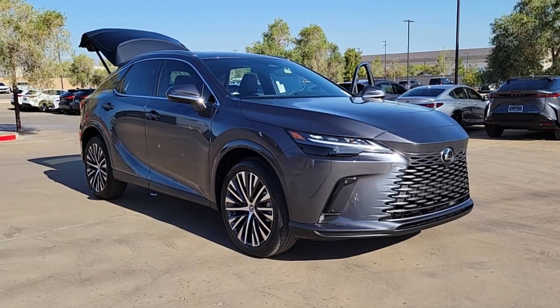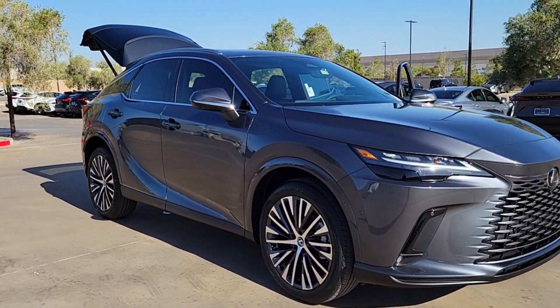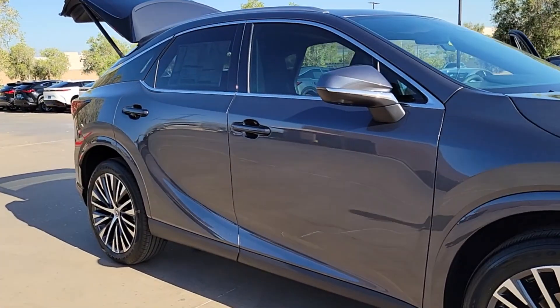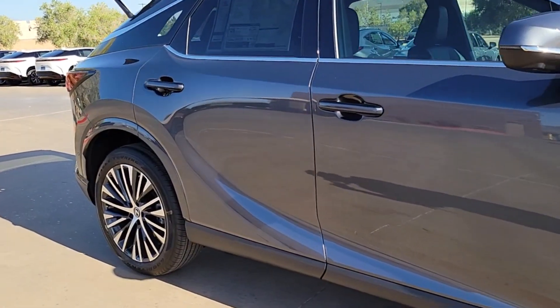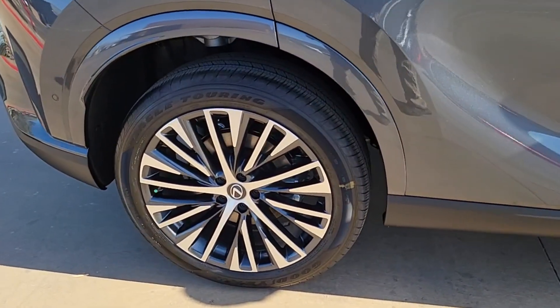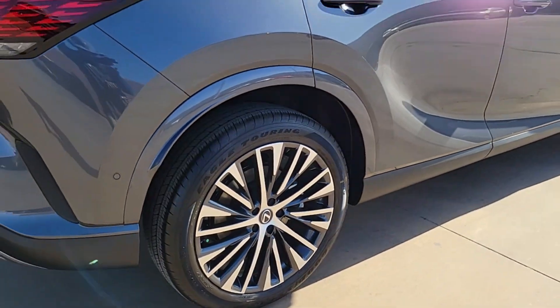Get into the 2024 Lexus RX. This striking RX delivers superior comfort and stylish versatility. From its peaceful high-end cabin to its flexible seating options and a host of desirable amenities, this SUV was designed to wow and delight.